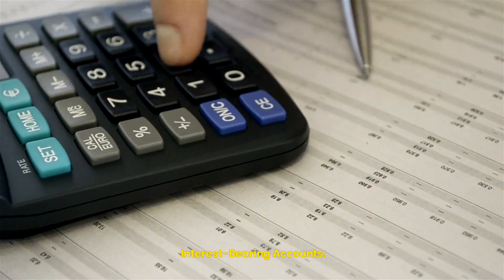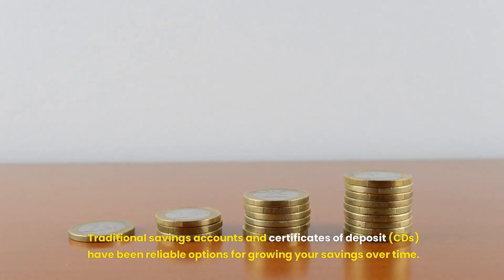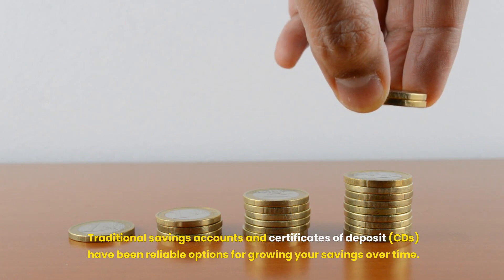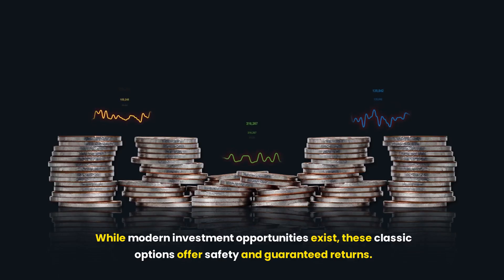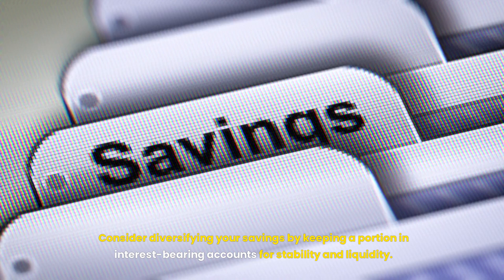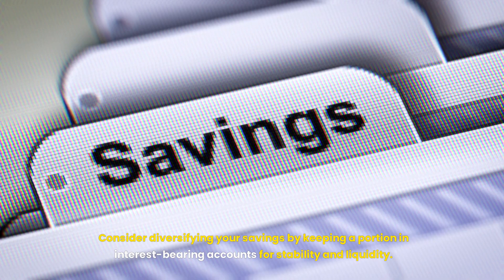Interest-Bearing Accounts. Traditional savings accounts and certificates of deposit (CDs) have been reliable options for growing your savings over time. While modern investment opportunities exist, these classic options offer safety and guaranteed returns. Consider diversifying your savings by keeping a portion in interest-bearing accounts for stability and liquidity.